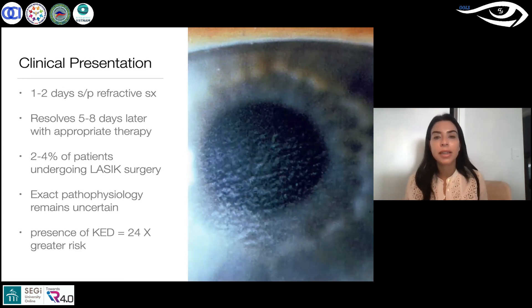It resolves five to eight days later if you treat it properly, and it happens to about two to four percent of patients undergoing LASIK. We don't exactly know why it happens.